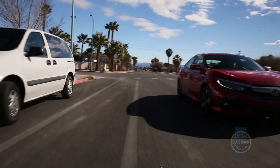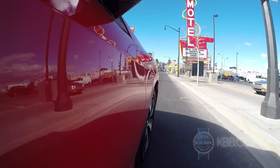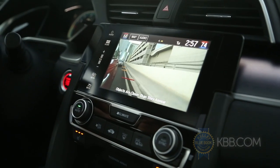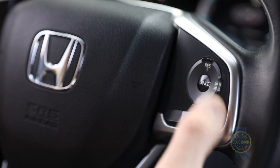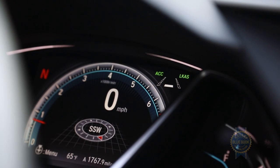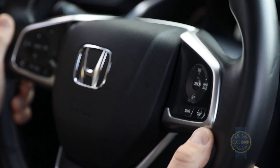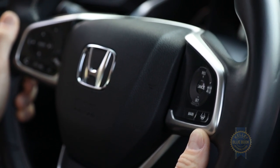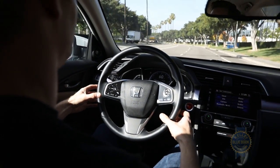Active safety arrives in the form of Honda's beloved lane watch system, which employs a small camera mounted in the passenger side mirror to display a view down the right side of the vehicle onto the infotainment screen, as well as full-range adaptive cruise control that maintains a user-defined distance behind the vehicle ahead, automatic pre-collision braking, lane departure warning, and lane keeping assist, which gently and seamlessly nudges you back to the center of the lane if the car begins to drift.